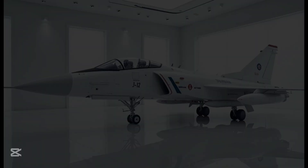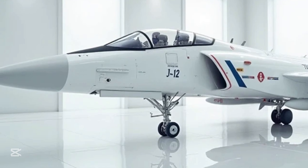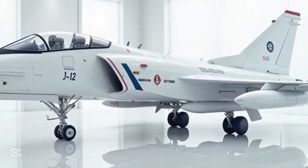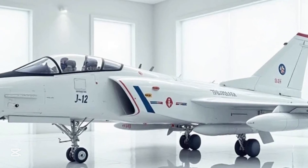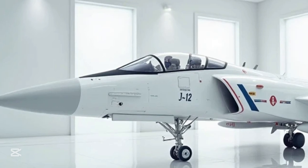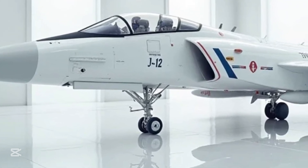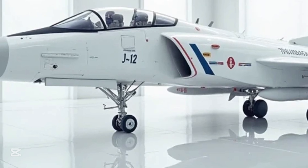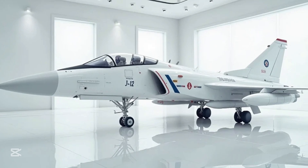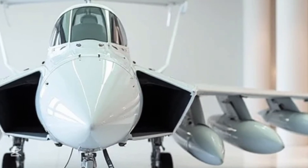The Block 2 and Block 3 variants of the JF-17 take things even further. The Block 3 in particular is a game changer — it includes an AESA radar, helmet-mounted display systems, upgraded electronic warfare suites, and increased payload capacity. These features elevate the JF-17 from a fourth-generation fighter to a platform that competes with some fifth-generation capabilities, especially in terms of sensor fusion and combat flexibility.